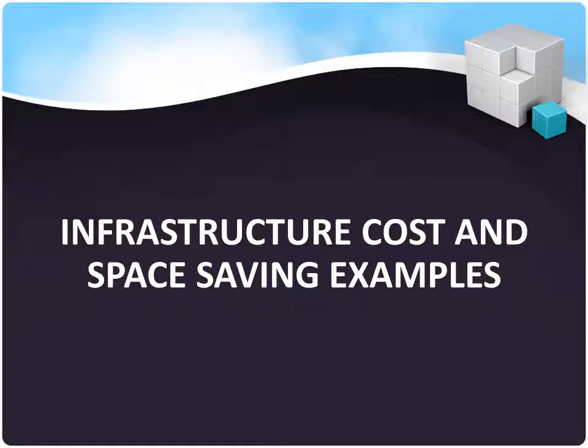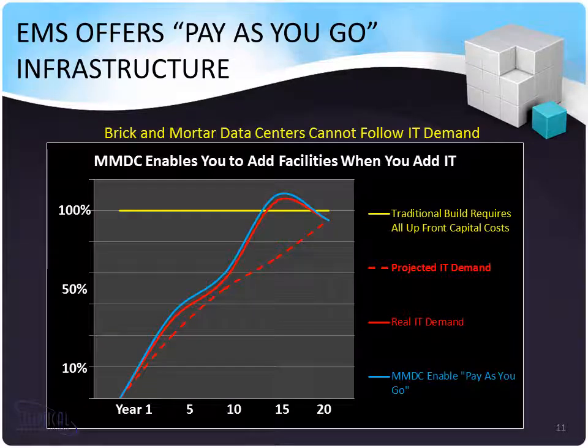Now I'm going to go over how we save you money on infrastructure and space. Normally, when people build data centers, they assess what they're going to need many years down the road and then have to build all of that cost and infrastructure up front, and then slowly grow into it. That is not an agile strategy, and there's a lot of waste and upfront capital costs. Elliptical Mobile Solutions' micromodular data center strategy scales and meets very closely your business need — imagine just being able to deploy all of your IT and facility infrastructure just one financial quarter ahead of your need, just in time.